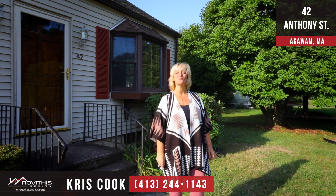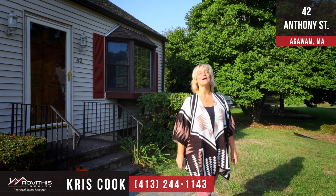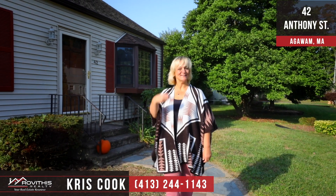Hey guys, it's me, Chris Cook with Rovithis Realty. Welcome to my latest listing at 42 Anthony Street in Agawam, Mass. Come take a look.